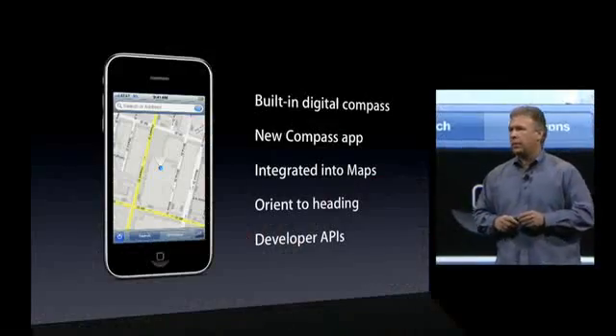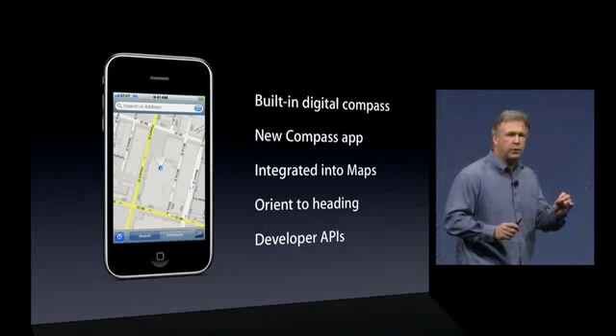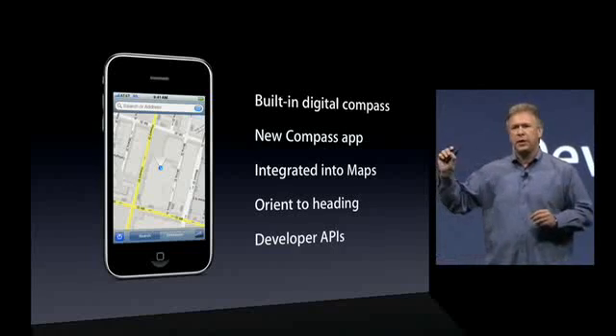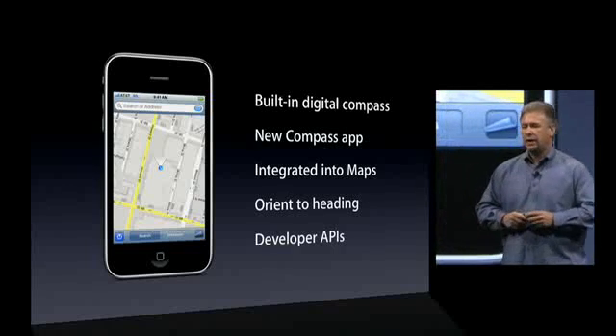For developers, there's an API to get data from the compass as well. This is really powerful when you combine the API for the accelerometers with the API for the compass — you can get amazing game control on the iPhone.